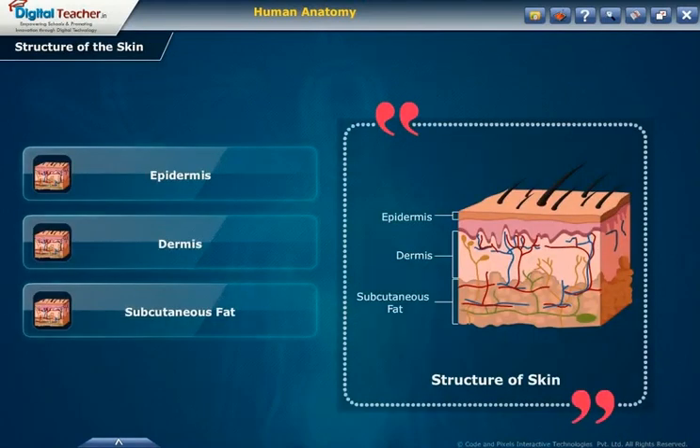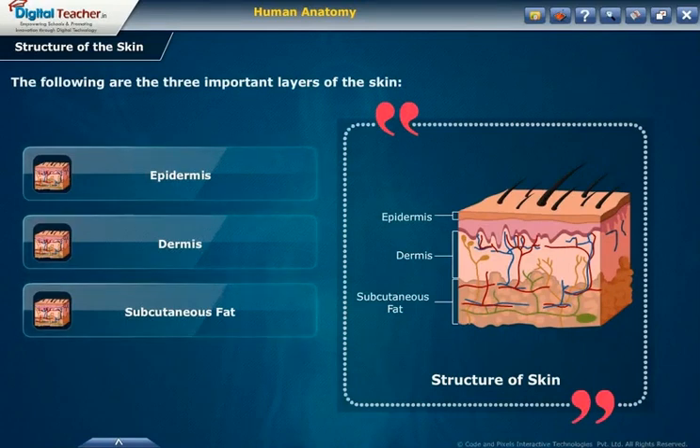The following are the three important layers of the skin: epidermis, dermis and subcutaneous fat.